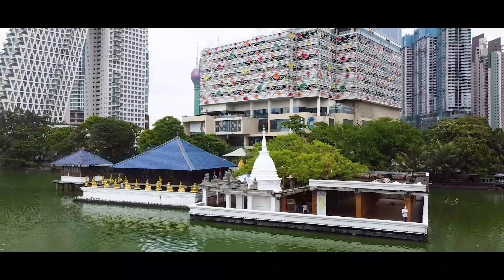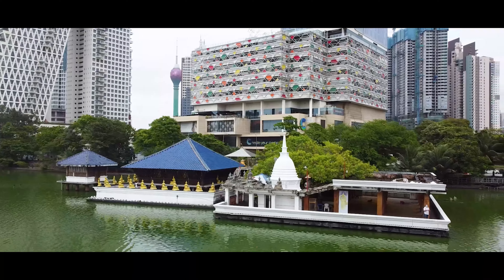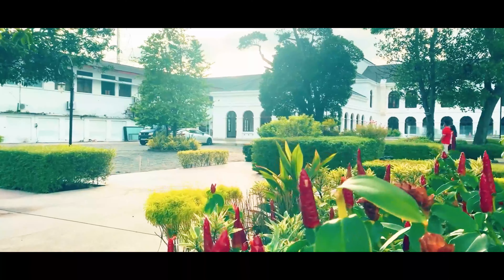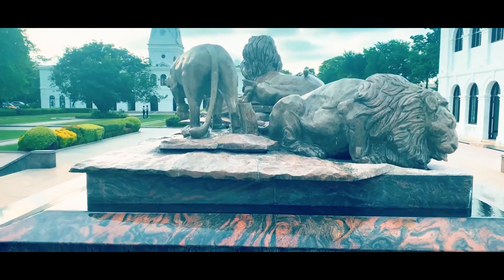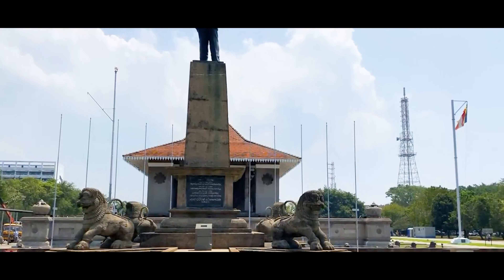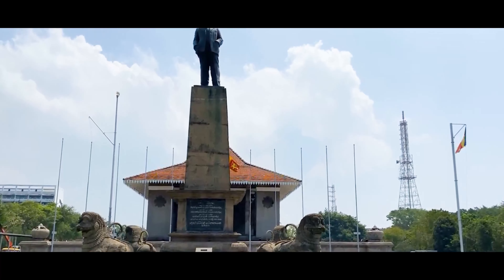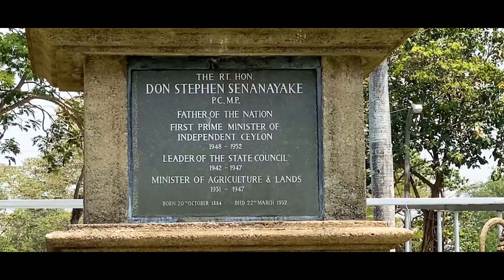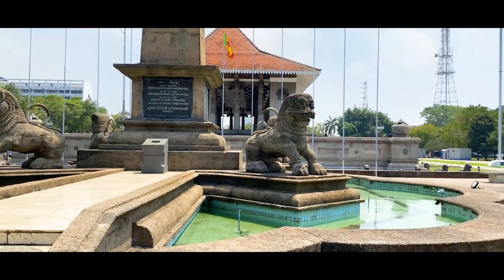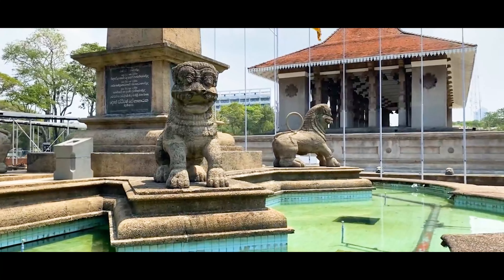After catching some epic drone shots, we were on our way to the famous Independence Square, which was built to commemorate independence from British rule. At the entrance of this historic place stands a tall statue of who the people call the Father of the Nation, Don Esteban Senanayake, who brought Sri Lanka its independence and was the first Prime Minister of then-called Ceylon.